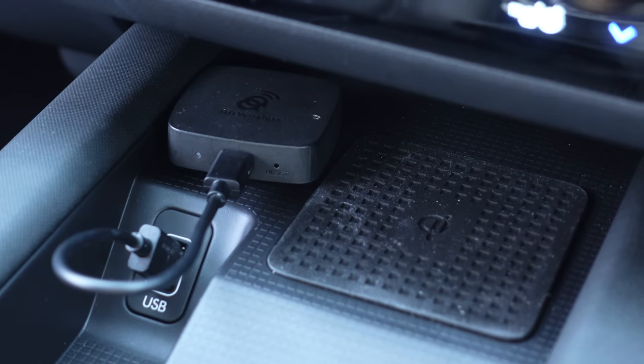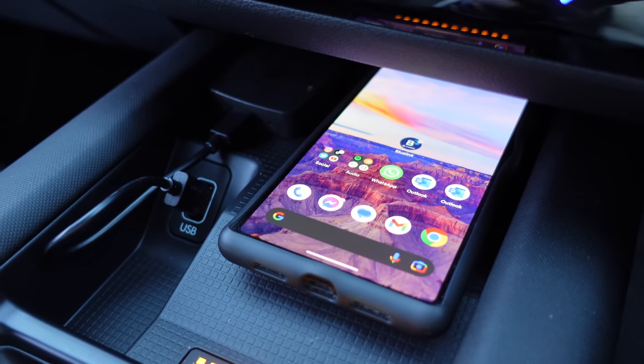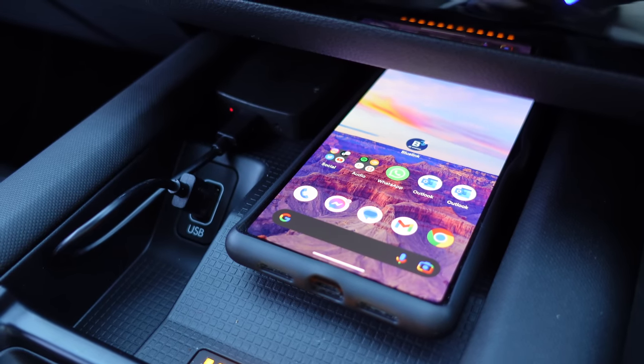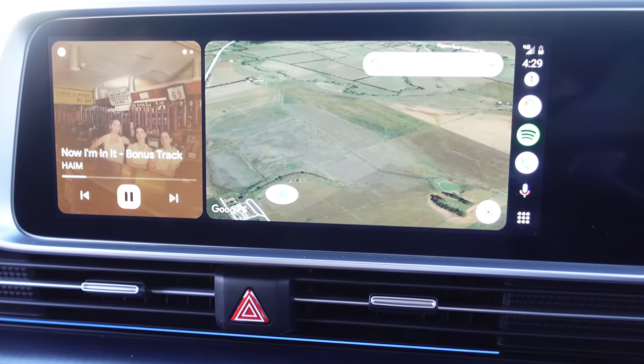I fixed it — I took my AA wireless unit, plugged it in, taped it down, and with this ultra-short USB cable and the magic of the AA wireless unit, I now have wireless Android Auto. When I get into this car, it projects my phone onto the screen. Problem solved.